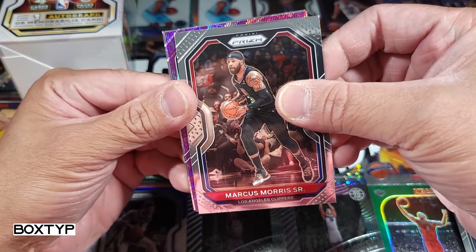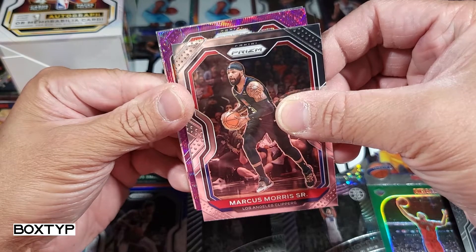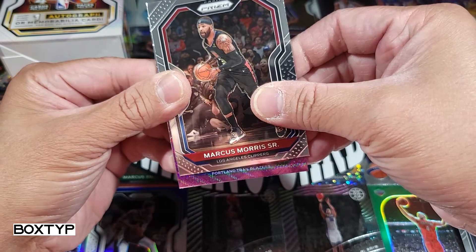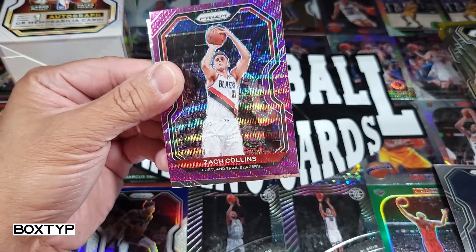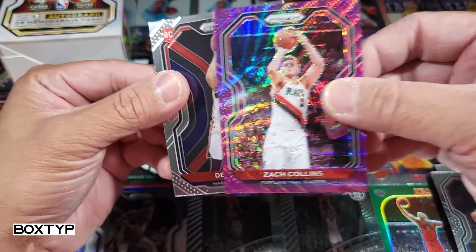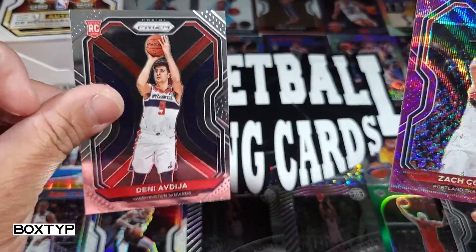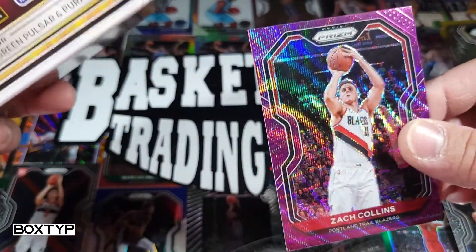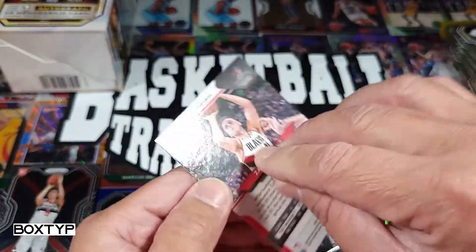Hopefully a purple laser or wave or something. From the bottom — Portland Trail Blazers — Zach Collins. I would say this is a purple wave. And our rookie would be Deni Avdija. Is this a numbered one? Not even numbered. So based on this, green pulsar and purple wave — I believe this is the purple wave. This is my first time so I'm learning.